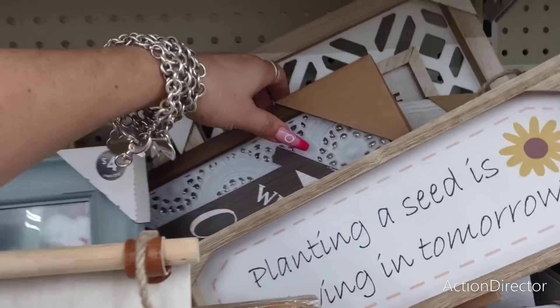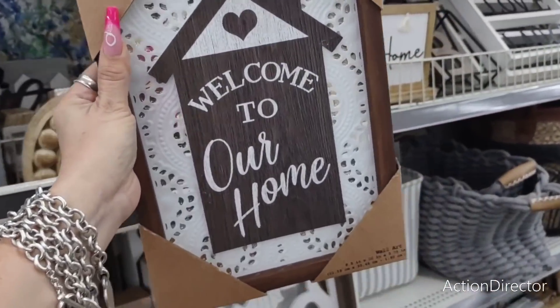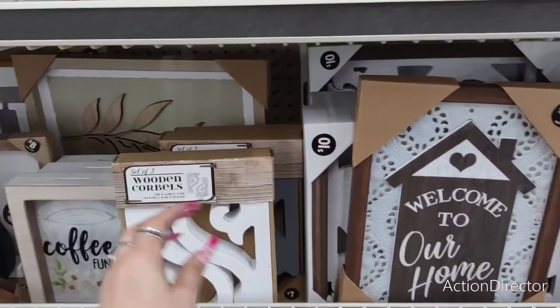Let's see what this says — it looks cool. 'Welcome to Our House' — this is six dollars. I do like this, it's cute. It's plastic, by the way.